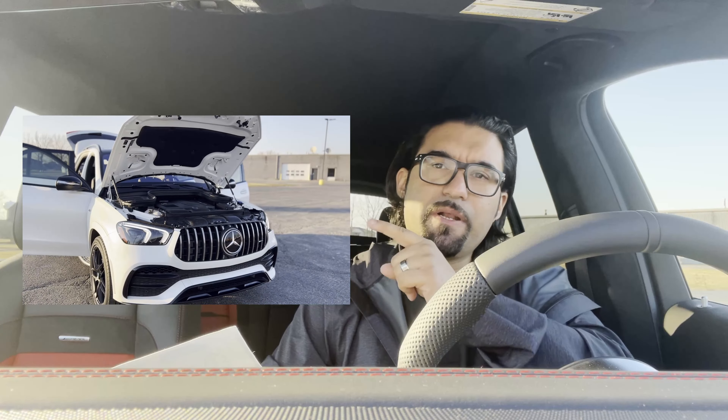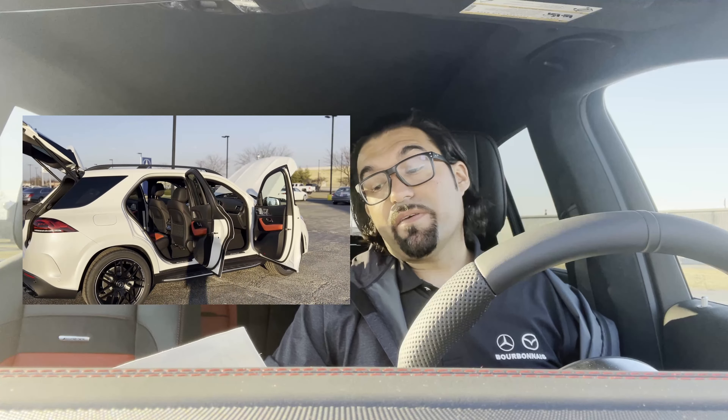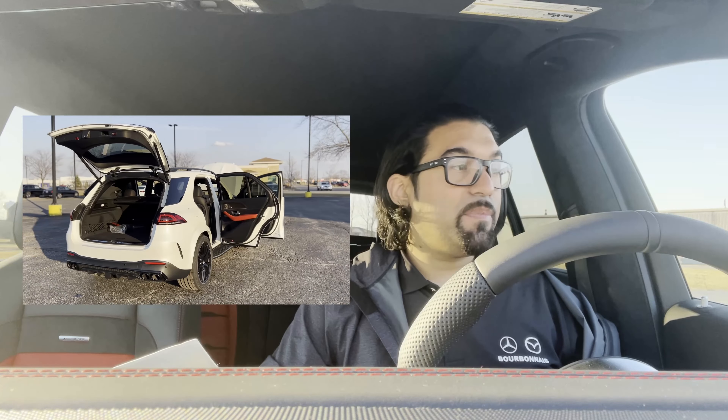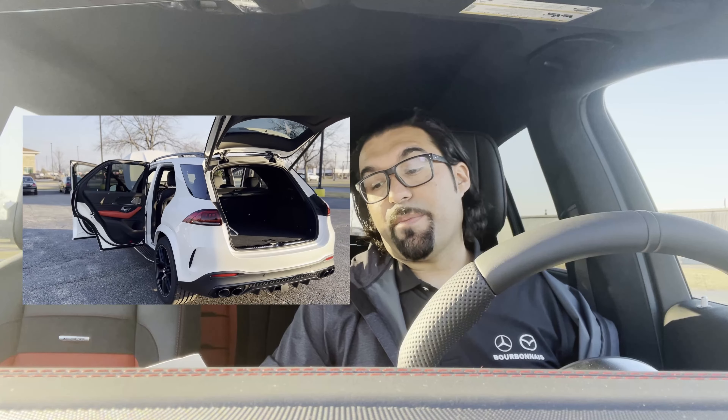AMG Night Package — I'll highlight this in the video. The front splitter, front and rear apron trim strips, window trim, exterior mirror housings, roof rails — all in high gloss black. Even the exhaust system: the twin tailpipes in black chrome. So you get that full blacked-out look paired with the diamond white paint. You've got to see this thing in person — that pearl with everything. Oh my God, it's amazing.